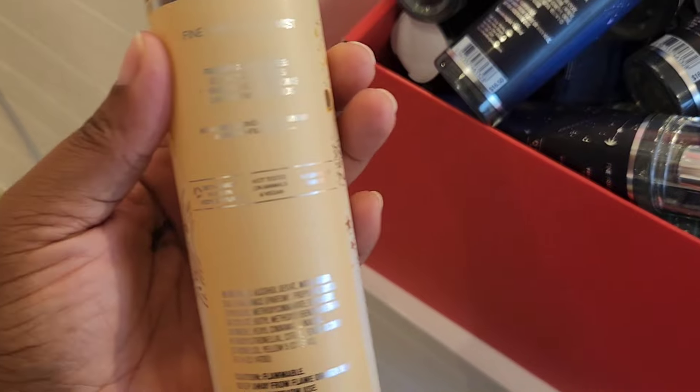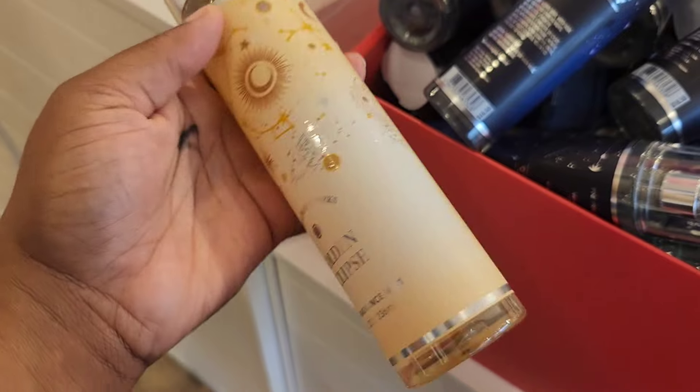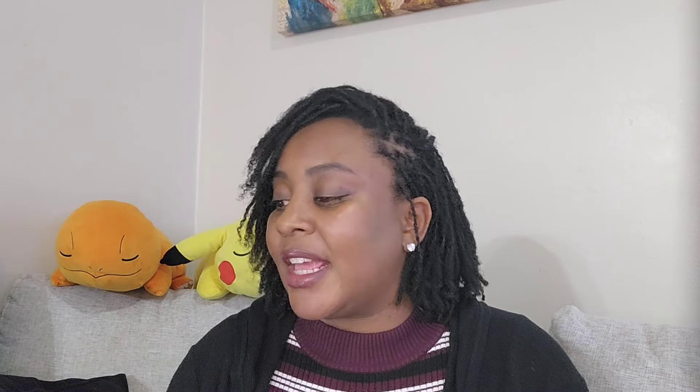Next up was Golden Eclipse — out of that collection, I liked this one the most. It has notes of glowing berries, shimmering blossoms, and warmed woods. I felt like this was the brightest out of the group — you get that berry note, so it's floral, berry, and bright.